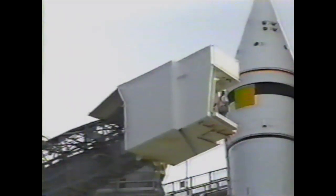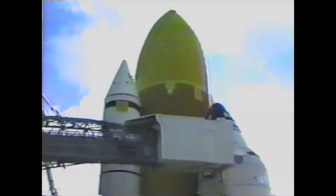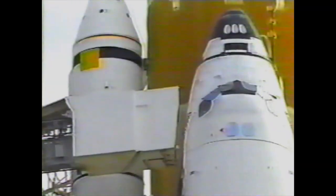The countdown demonstration test with the flight crew was conducted just a few weeks ago, and the flight crew was certified in emergency escape procedures.